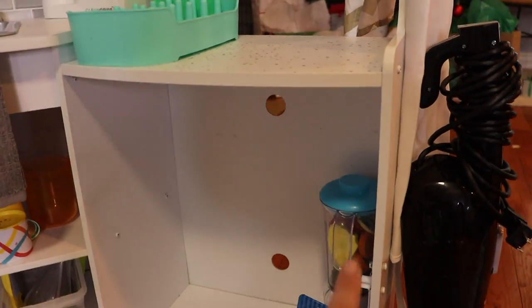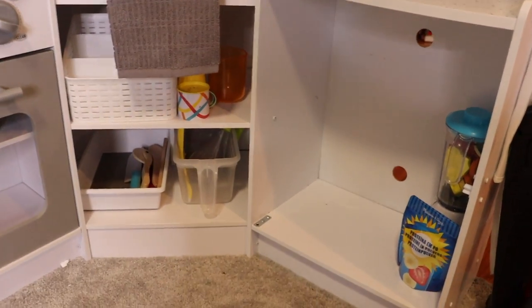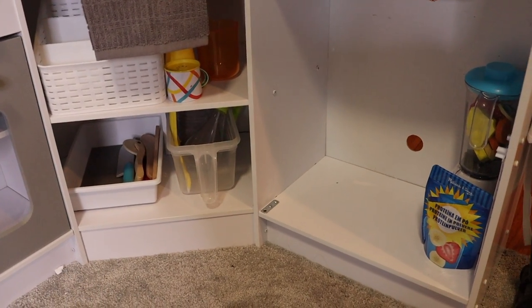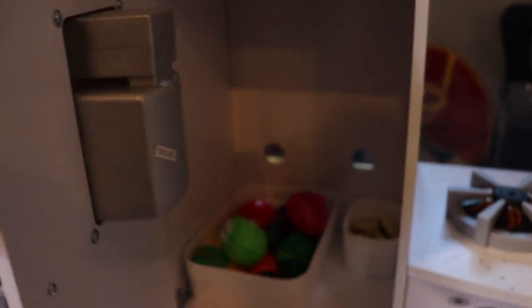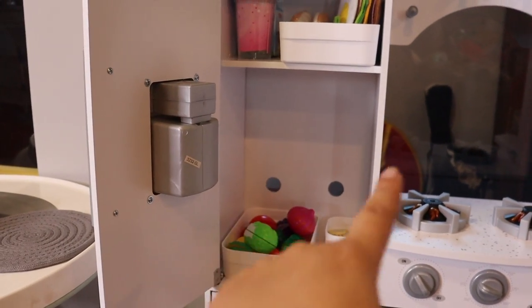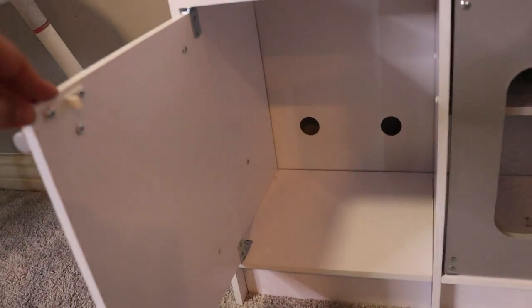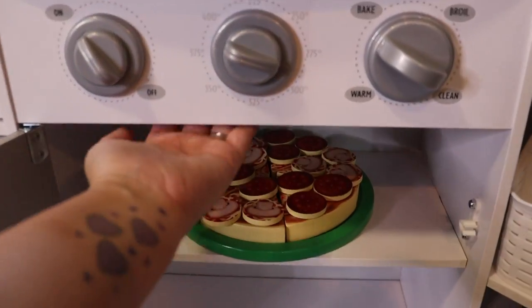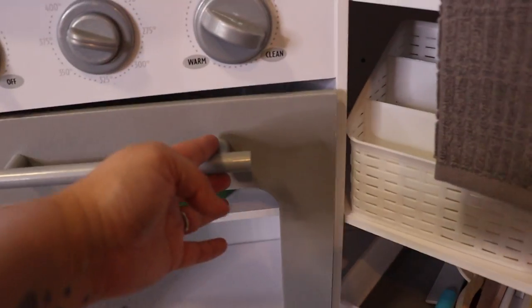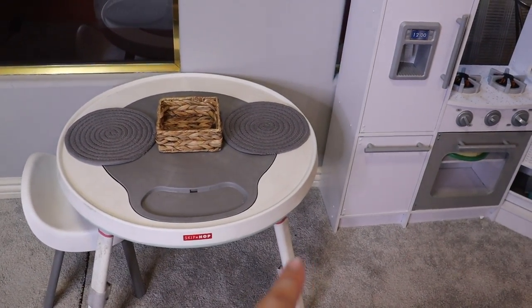I'm just gonna add some Christmas decorations. There are some other things I want to add — I didn't put the washer door on here because I'm actually gonna get a separate washer and dryer unit. I also want to put shelving in here, and I want to get at least one more shelf for the fridge so you can store more stuff. I'm also gonna get puck lights for the oven and paint it red so when you turn it on it glows red while you're cooking, plus one for the microwave and the fridge.